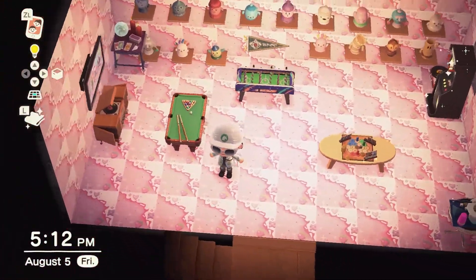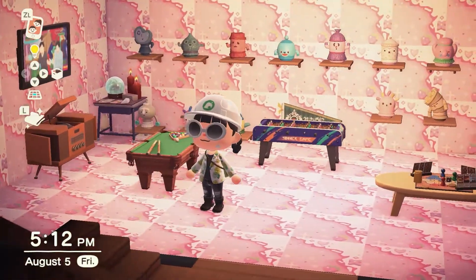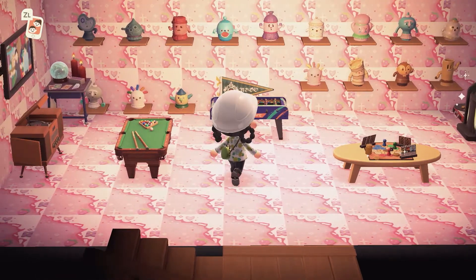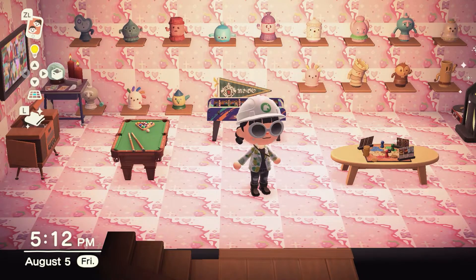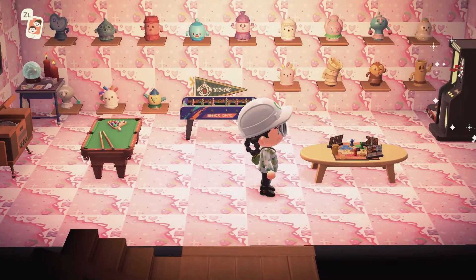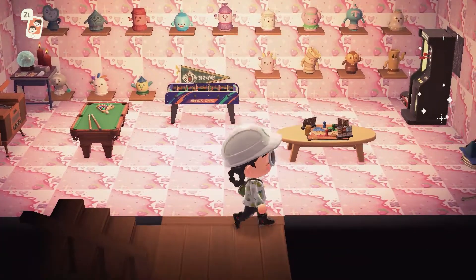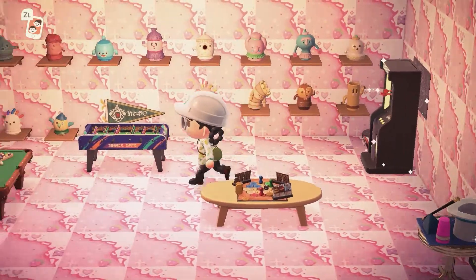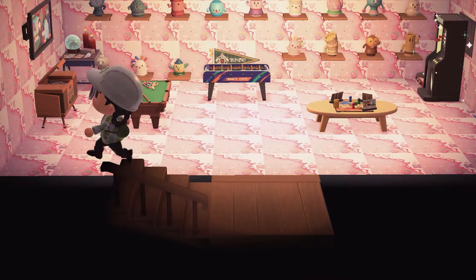I see you have like a record player for a dance party, pool, foosball. Is that a TV? The only other thing I'd put in here, maybe, is like a mini fridge or something — so you can change your clothes. Yeah, because if you're going from dance party to hardcore sports like playing pool, you might want to change. That's very true.